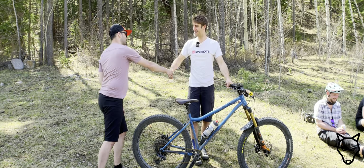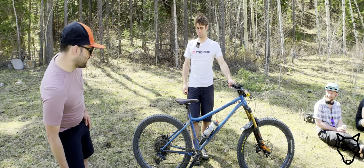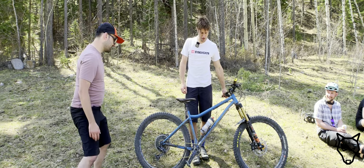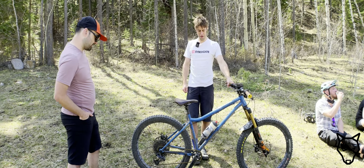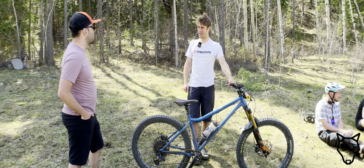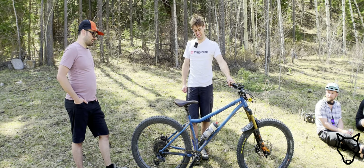I'm Eric — nice to meet you. We're going to do a bike check. What is this? It is a Cro-Mag Root Down. How long have you had it? This is the second frame, so I've had this since 2022. Yeah, it's been a good little rig.